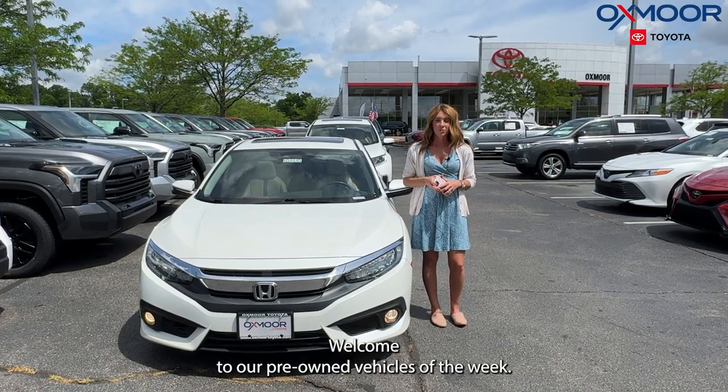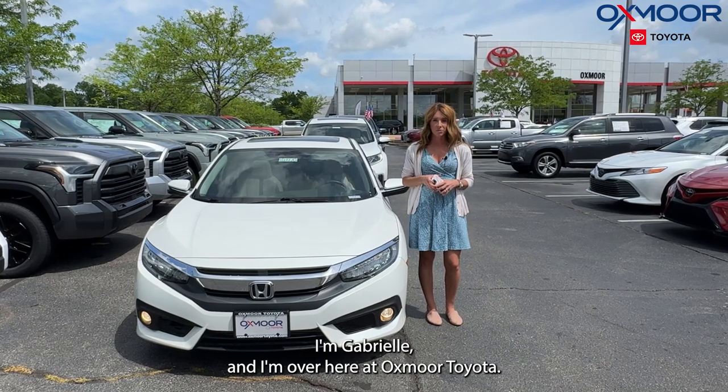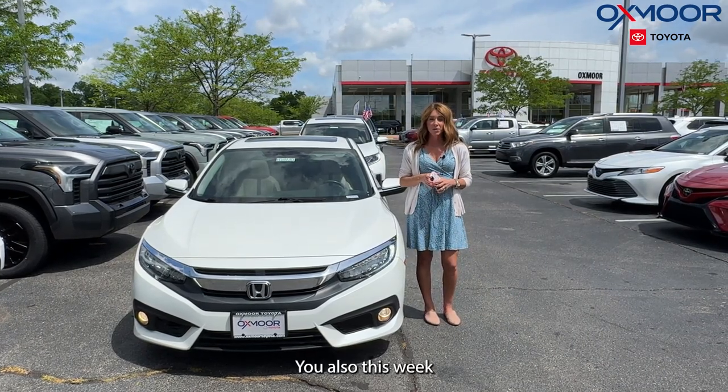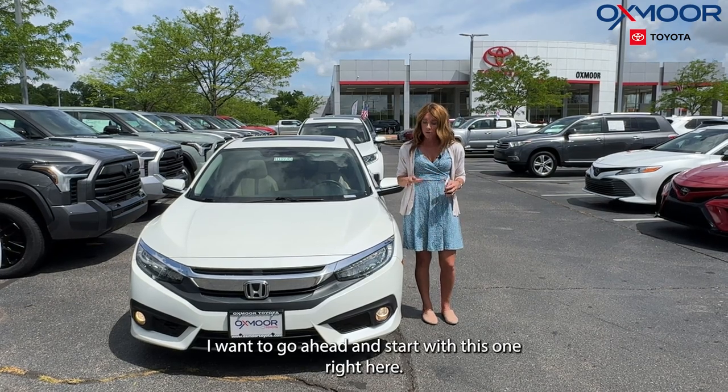Hello everyone. Welcome to our pre-owned vehicles of the week. I'm Gabrielle and I'm over here at Oxmoor Toyota. So this week we are going to be featuring three pre-owned Honda vehicles.